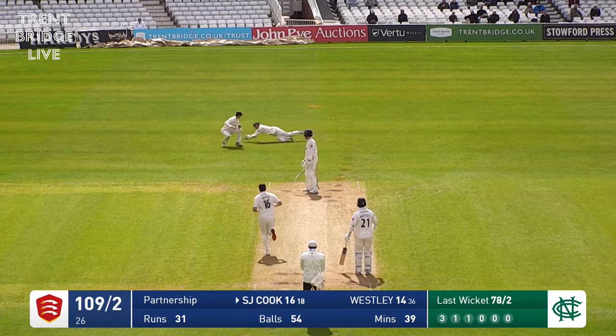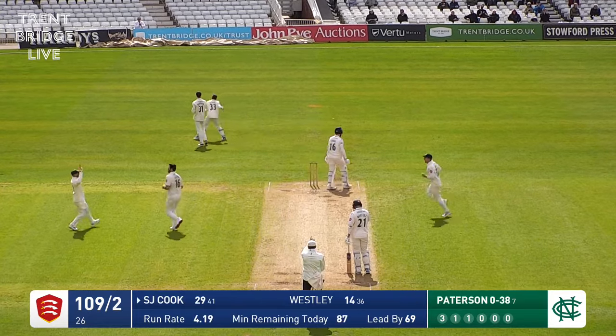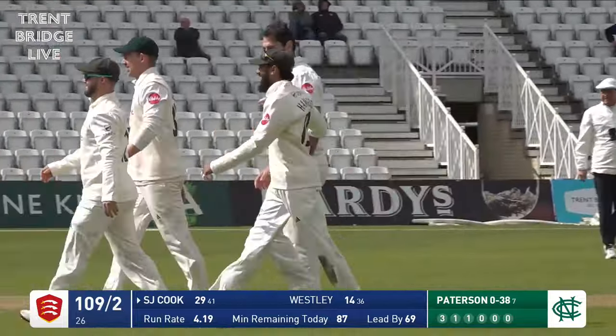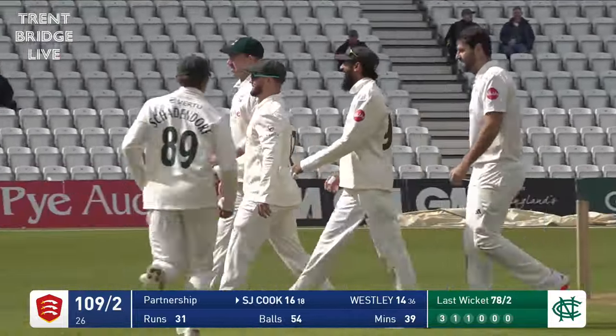From the Radcliffe Road end, and that one is edged and taken. That is the end of Sam Cook's excellent effort as night watchman, as Clark takes a low catch just going down to his right.